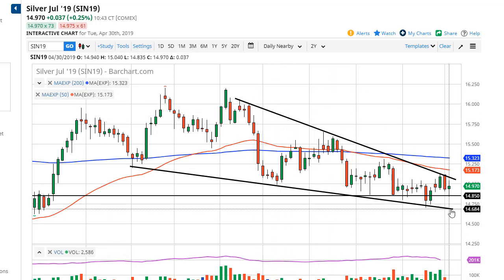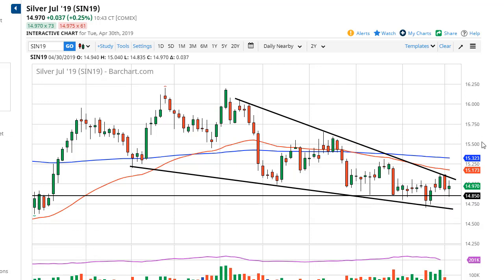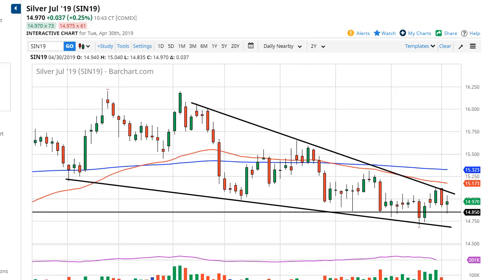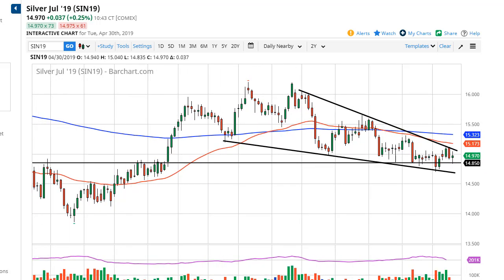But in theory, the target is 16. If we break 14 and 14.75, I think 14.50 and 14.25 get targeted quite frankly. You're probably going to have to wait for an impulsive candle to play this market.